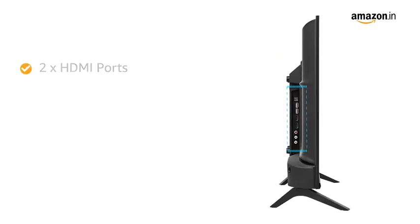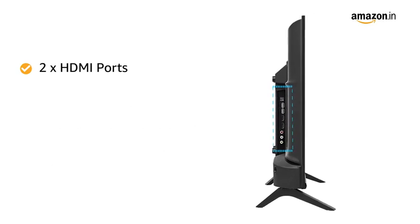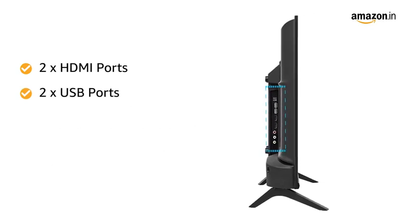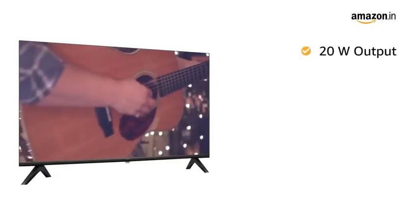This TV comes with two HDMI ports to connect a set-top box, Blu-ray, speakers, or gaming console, and two USB ports to connect hard drives or other USB devices. The 20W output delivers powerful sound.